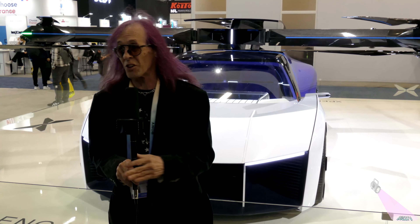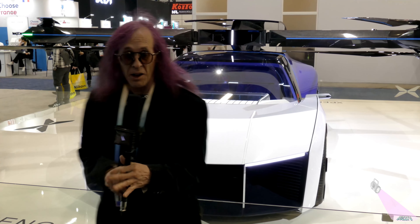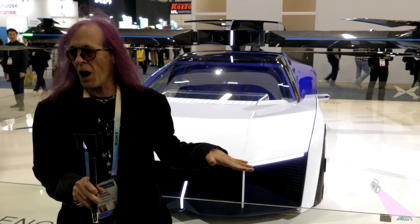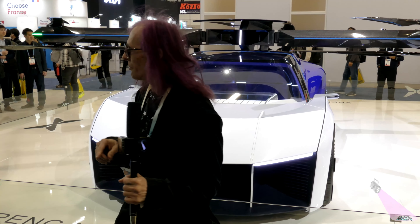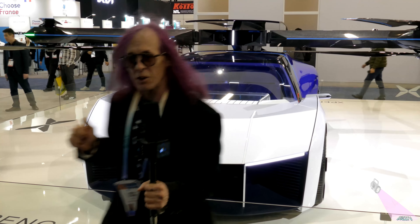We're at the West Hall where the electric cars are, and we've got the XPeng flying car. This is actually a working model — the wings fold into it, the pod goes down, and it's just a normal roof. This car is going into production in Q4 of 2024 and is looking at a release date of 2025. We'll have links down here to the website.